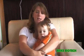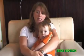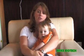This is Justin and my name is Tatiana and we're from Canada. We're here because Justin has spinal muscular atrophy type 1.